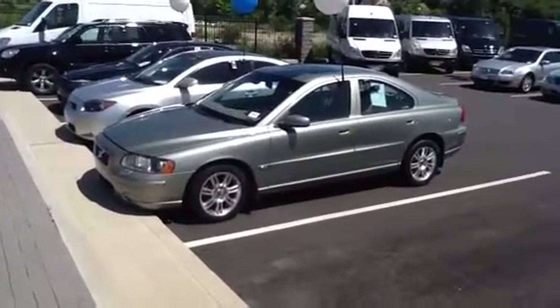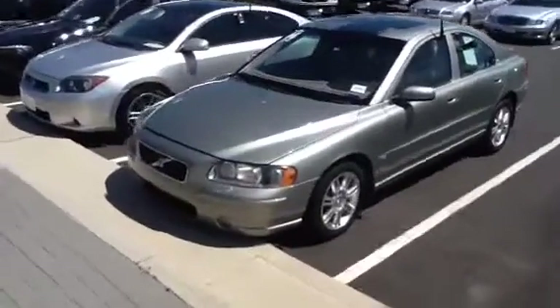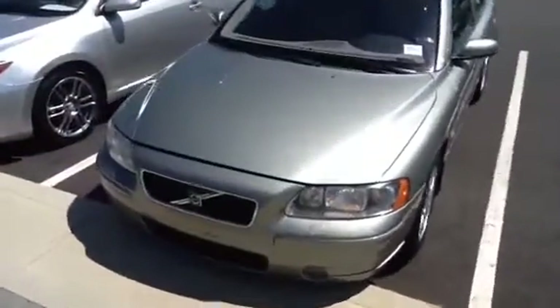Hi Dawn, this is Mitch at Mercedes-Benz of Fairfield. Thanks for the opportunity to earn your business. Here we have the 2006 Volvo that you expressed interest in.